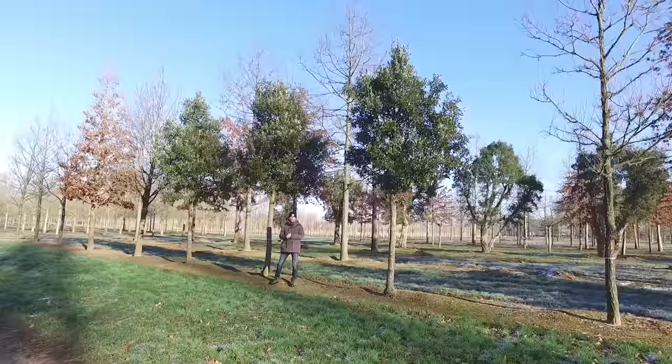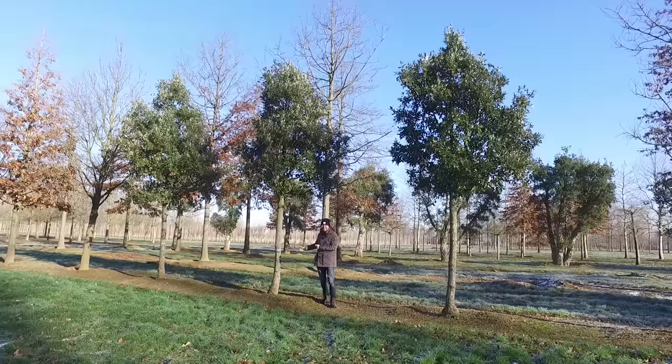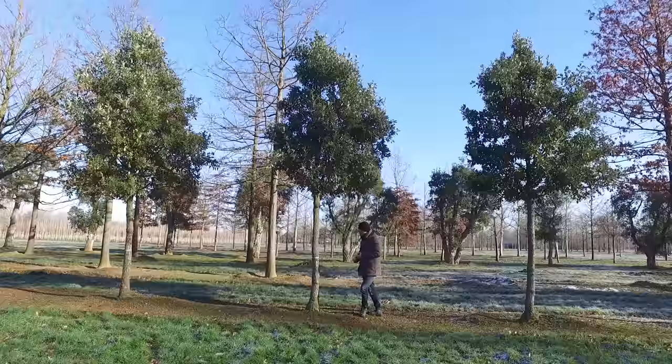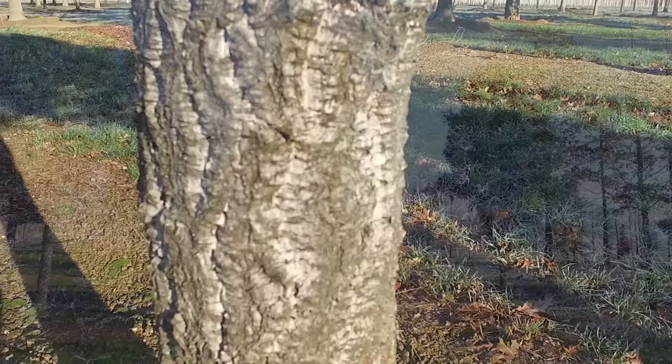We're looking at the child of Quercus suber, because this is Quercus hispanica 'Fulhamensis'. Quercus hispanica originates from a hybrid between Quercus suber and Quercus cerris, giving this as a result. The nice feature of 'Fulhamensis' is that it inherited the corky trunk from one of its parents, as you can see here.